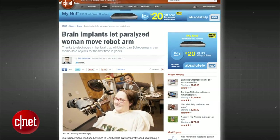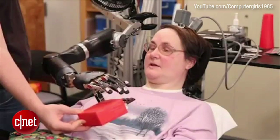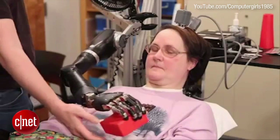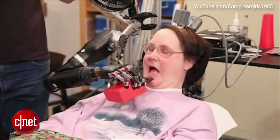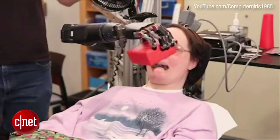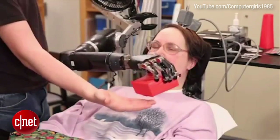The University of Pittsburgh's Pitt School of Medicine has developed and successfully tested brain implants which allow a patient to operate a robotic arm through mind control. Jan Schaerman, a quadriplegic, was able to feed herself a piece of chocolate for the first time since she was struck with spinocerebellar degeneration in 1996. She was able to take a bite out of a chocolate bar using the power of her mind.